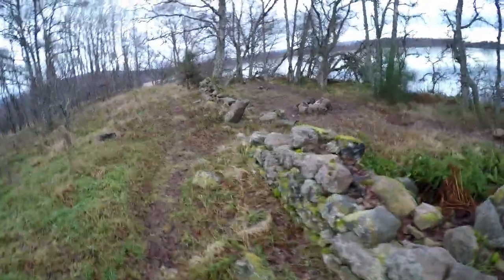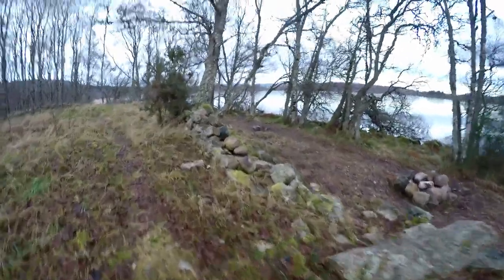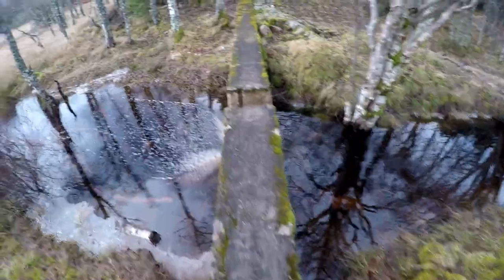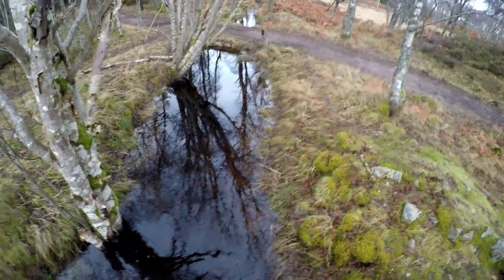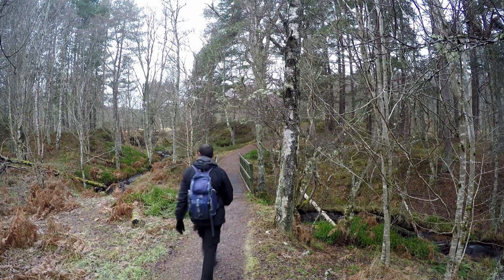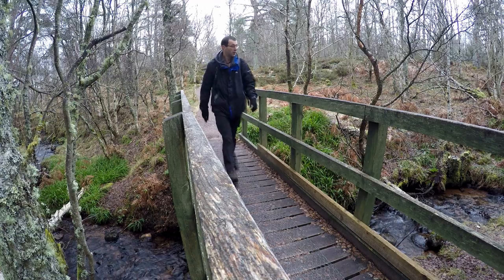These are the remains of a small settlement next to an old lime kiln. Not sure what this is supposed to be, but it looks like some sort of irrigation channel. Approaching this bridge, you will see the road to the left, which means the walk is almost done and we're back at the visitor centre.